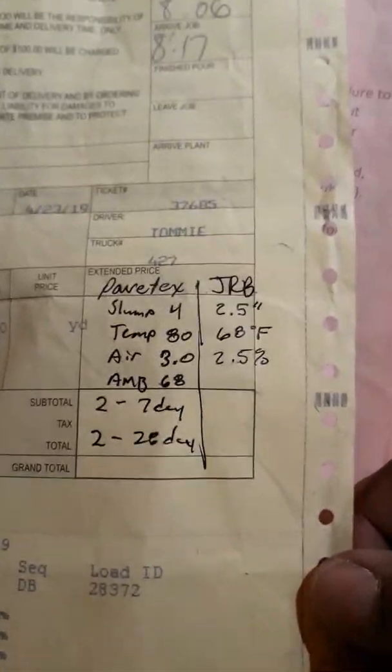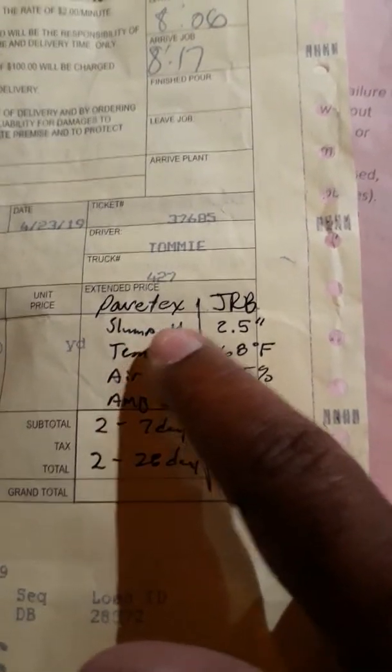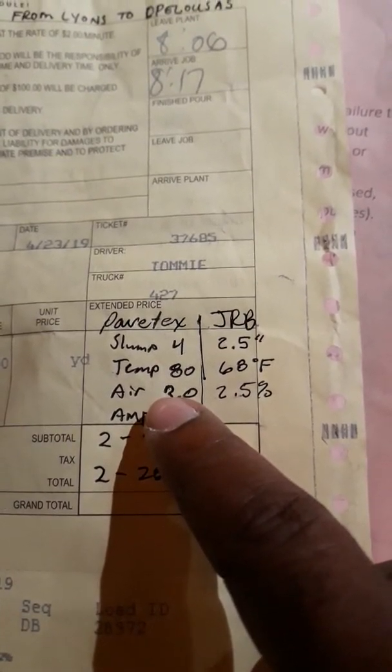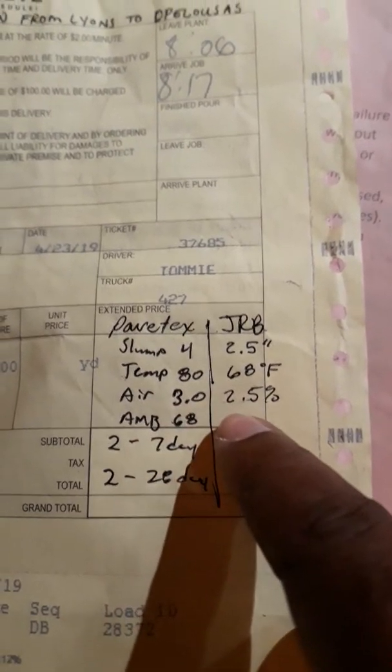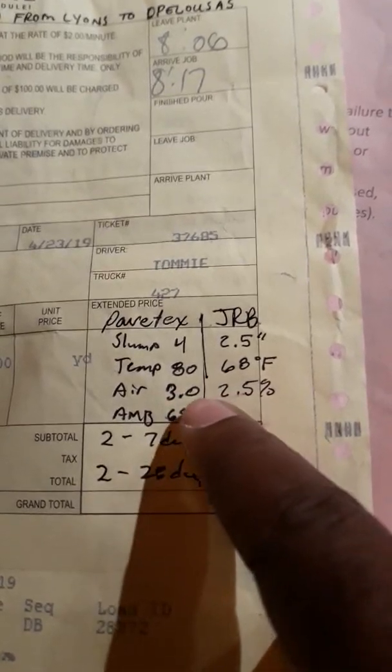The report is done and turned in — that was done two days ago. I had these load tickets and also one where we did split testing. Notice how those numbers are way different: PaveTech slump vs. GRB slump, PaveTech temp vs. GRB temp. Air is close, but with air pressure meters I would think they'd be even closer.